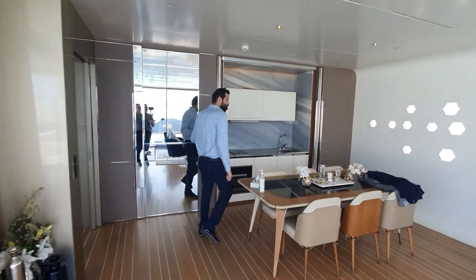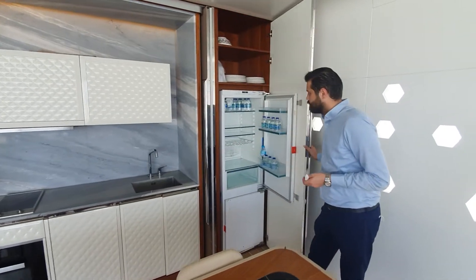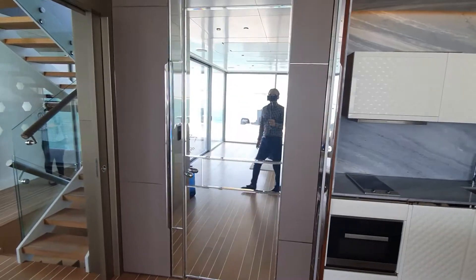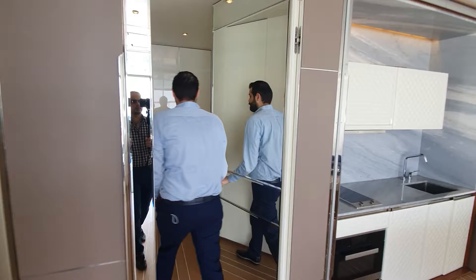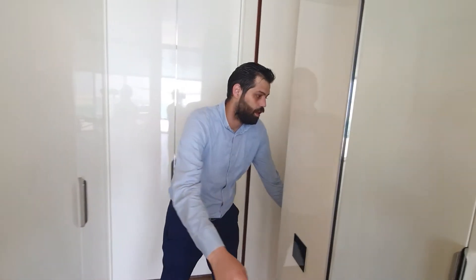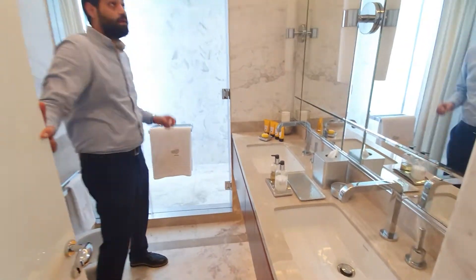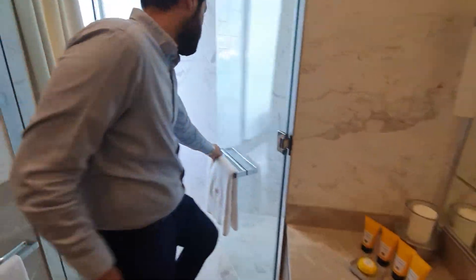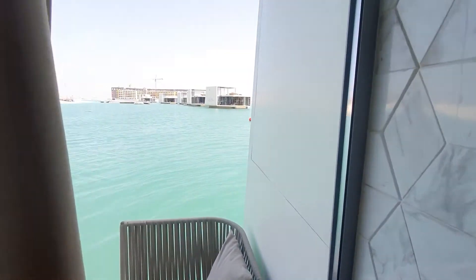There's a small kitchen to prepare snacks and use the fridge. Let's see the washroom here — take note of the details, the marble finishes throughout the area. And here is the amazing view of the water from every angle. Every angle has a waterfront.